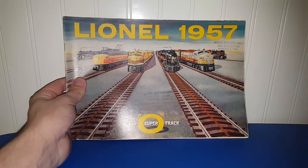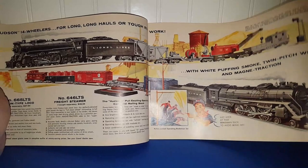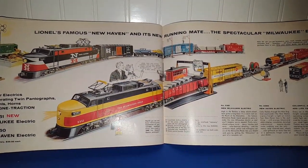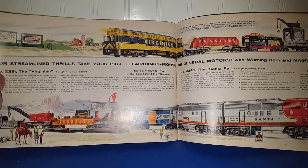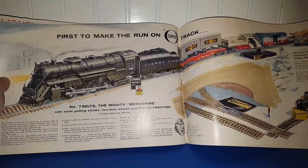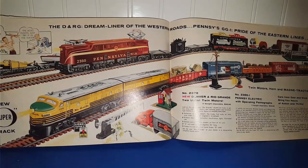We've got Lionel from 1957. This is the kind of stuff that you may not really be all that interested in, but when you start looking at some of it, it's like 'oh my gosh.' I could have a field day going through this stuff, and I'm having a field day going through it with you all right now. Totally awesome.